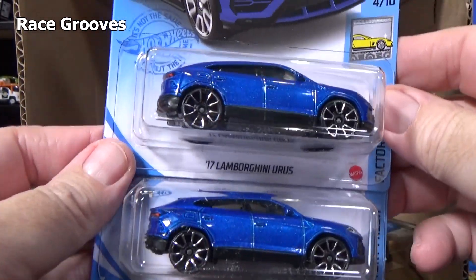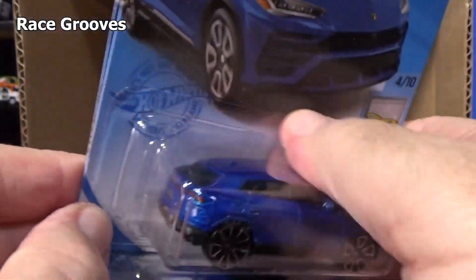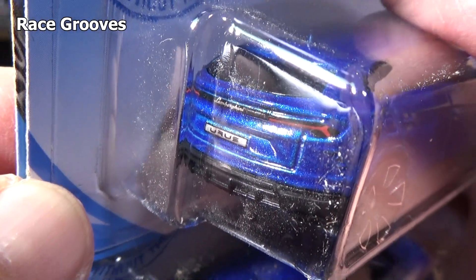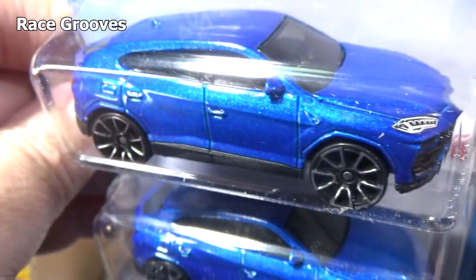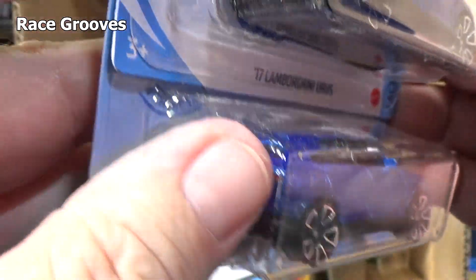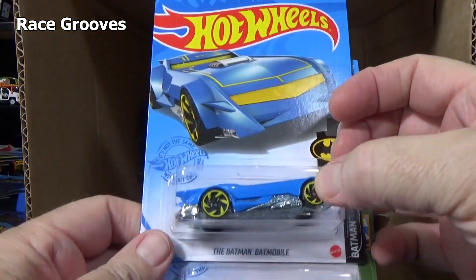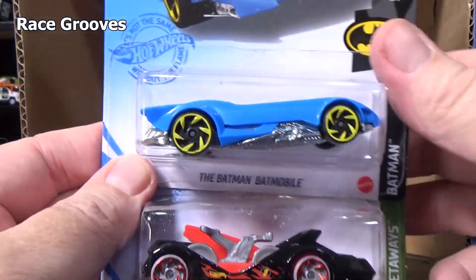17 Lamborghini Urus — two samples. I've been doing the case unboxings for a while. There are like 25 to 26 models that will be duplicated in the case. It keeps our costs down, and I presume it's also to give you a chance to get the models — this way maybe somebody only wants one and then there's another one for you.